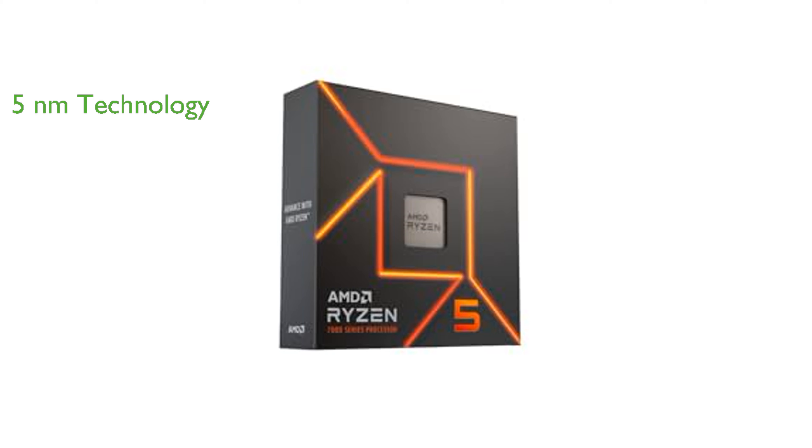With the Socket AM5, the processor can be easily placed on the PCB without the need for soldering, making it convenient for users.